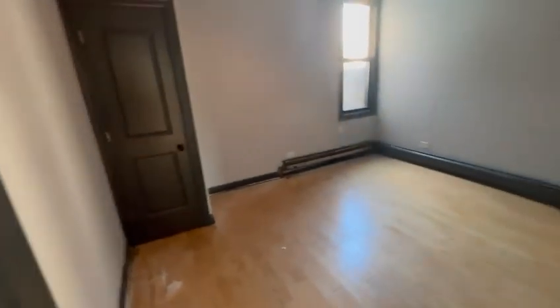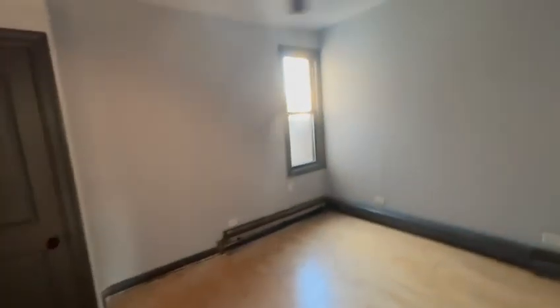This is the first bedroom — it is a king-size bedroom. There's a full-size closet here as you can see.